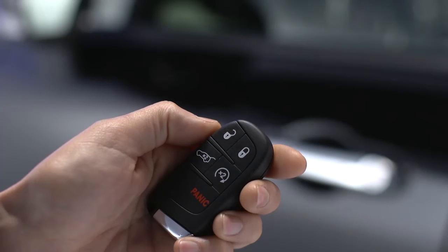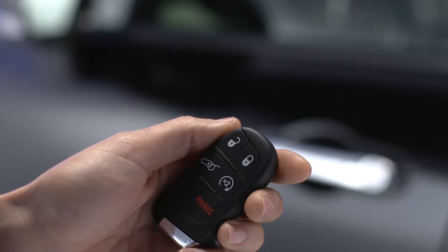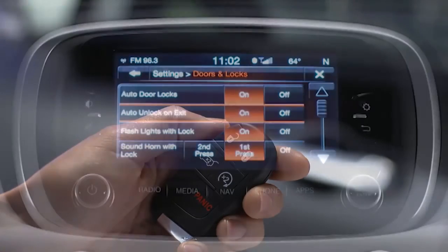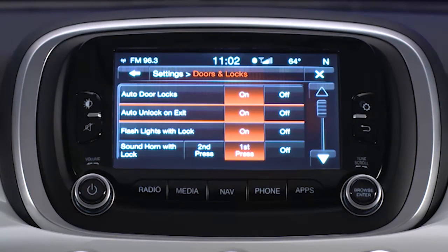Okay, now that you've got the procedure down, you can customize many other features as well. Your vehicle may already be programmed to unlock all the doors if the vehicle is in park and the driver's door is open. It's a feature called auto unlock on exit.